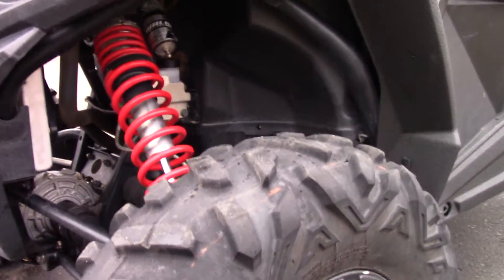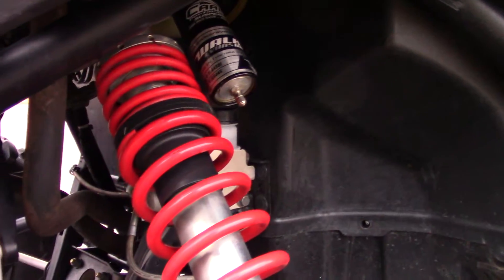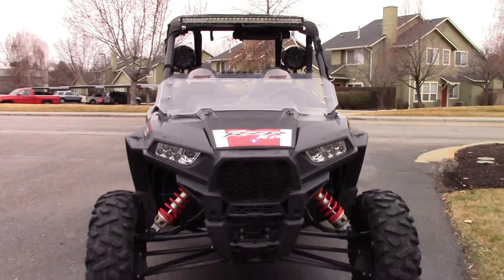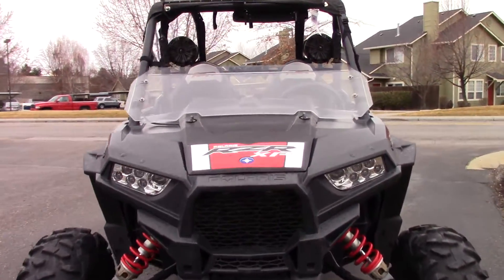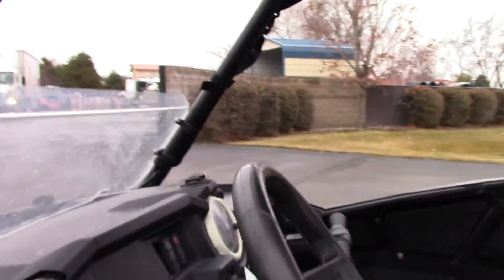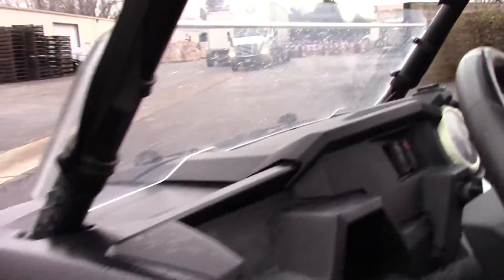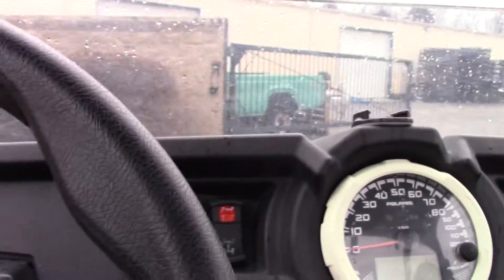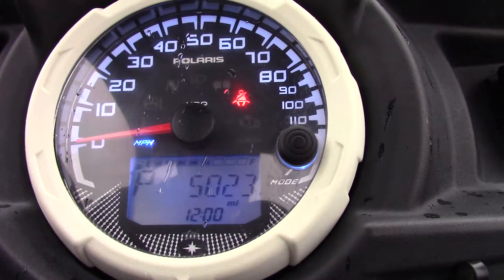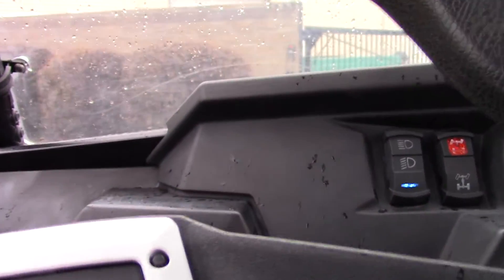The tires are fairly decent. The back ones are worn down pretty good, but the front ones look good. Let's go ahead and jump in here — we'll check out the mileage. It's also got the rear view mirror installed. The odometer is showing 5,023 miles. We did some work on the motor, so it's fresh.